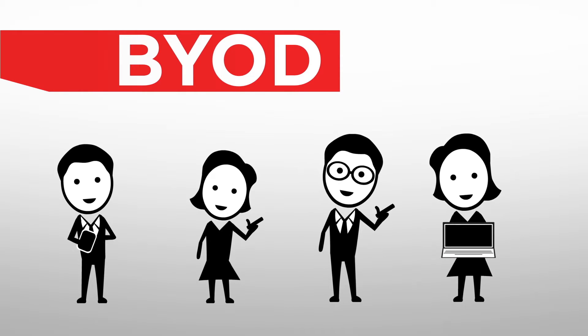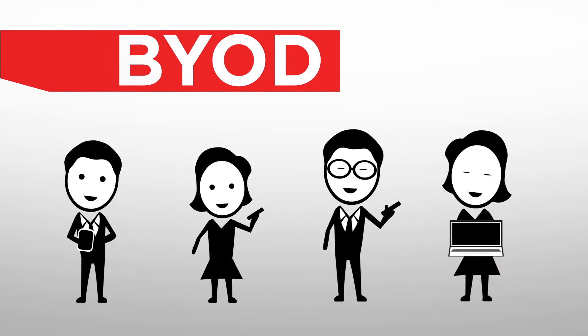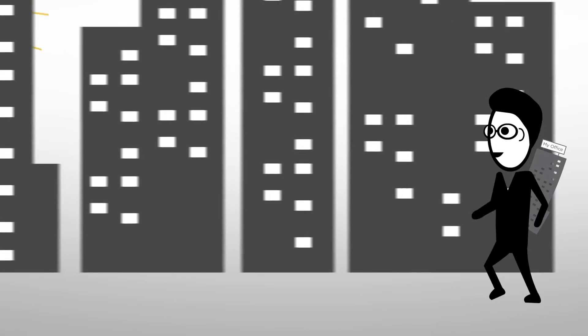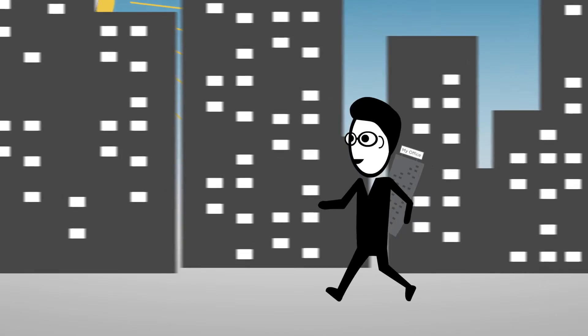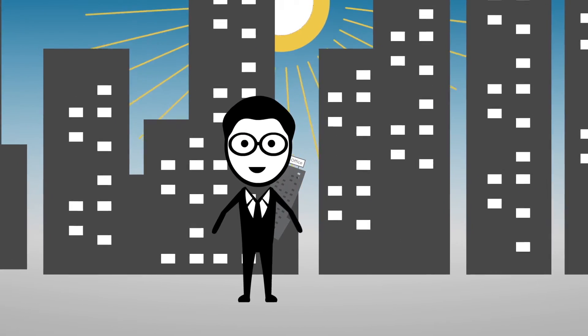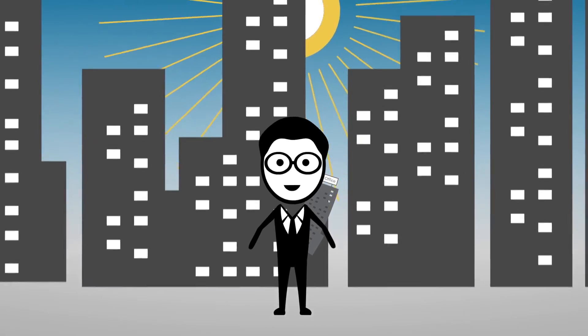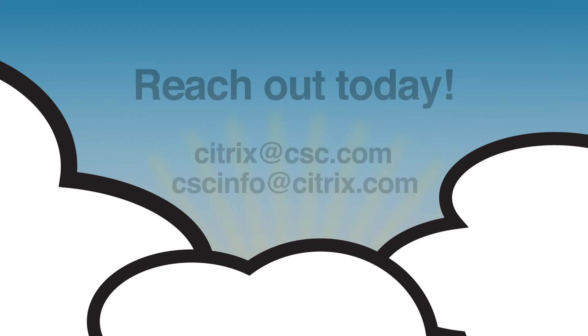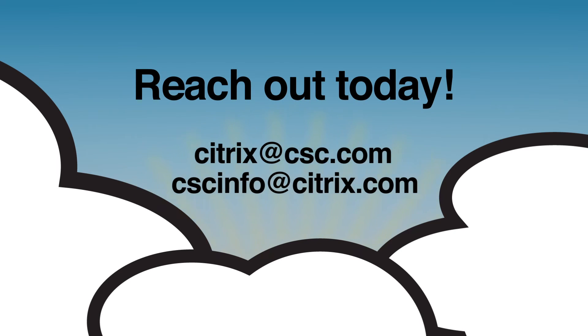Citrix and CSC together make good on the promise of mobility. After all, the whole BYOD phenomenon was driven by employees wanting to use whatever device they choose to take care of whatever they're working on. Just like at home, they're not thinking about a seamless user experience or collaboration or sharing or security — they're just expecting it. And now you can too. Why not let Citrix and CSC lighten your burden? We invite you and your company to get ready to get more done in less time — however, wherever, on whatever. Thanks to CSC and Citrix, it's time to accelerate your business.